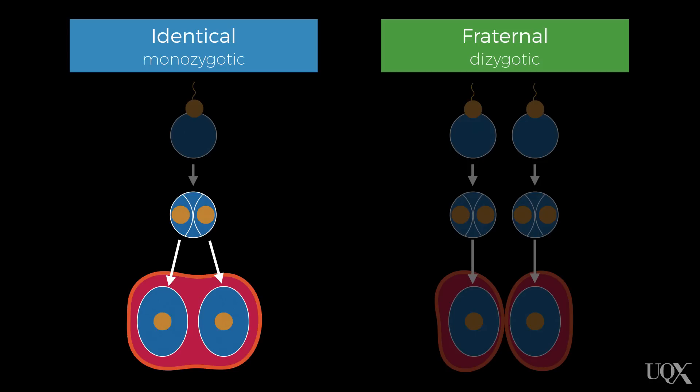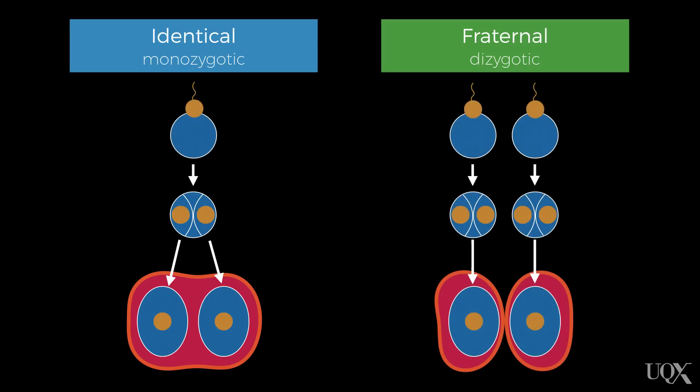At some point early on, when the cells are separating, monozygotic twins come about because the group of cells splits and two separate fetuses develop, whereas dizygotic twins are always two separate groups of cells developing into two fetuses in the placenta. Monozygotic twins often share a placenta, while dizygotic twins often have separate placentas.